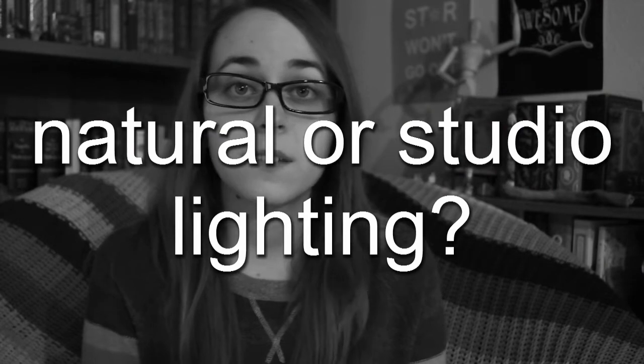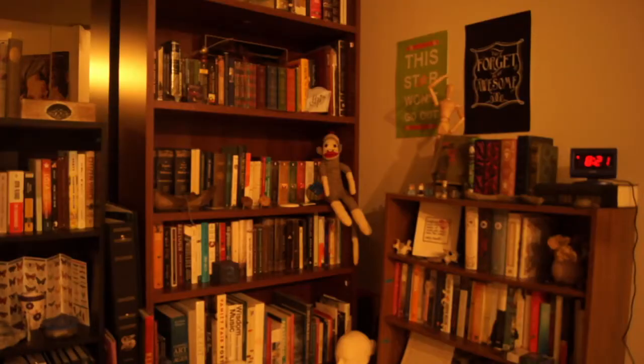Question number seven: natural lighting or studio lighting? Natural is ten times better than what I can manage with just my ceiling lights, but I do use a reflector so my face is evenly lit — that would be this thing. And if I am filming at night I make sure that I have the correct white balance and I adjust the exposure so that my video is not orange.